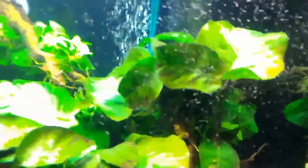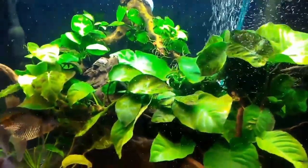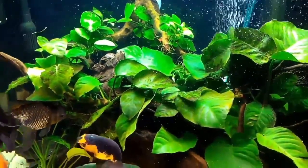Sixth is breeding tubercles. If there are males in the tank, you might be able to see small white bumps on their gill covers and fins, which indicates that they are ready to breed.